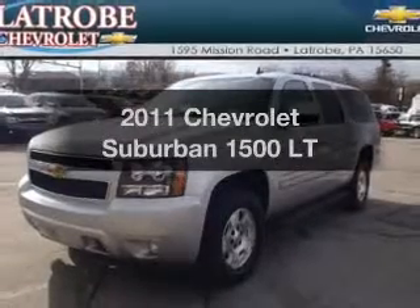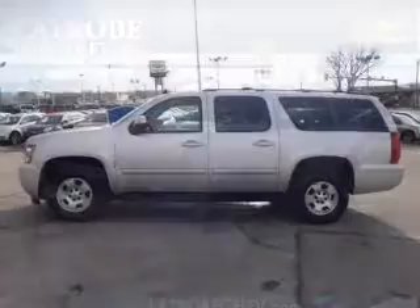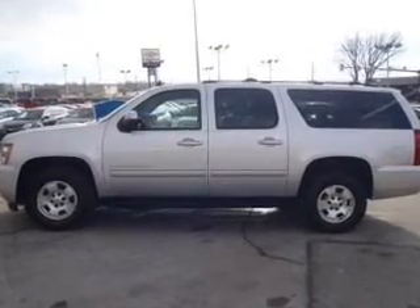Imagine yourself in this 2011 Chevrolet Suburban. This is the set of wheels you've been looking for, with a powerful 8-cylinder engine connected to a smooth shifting 6-speed automatic transmission.